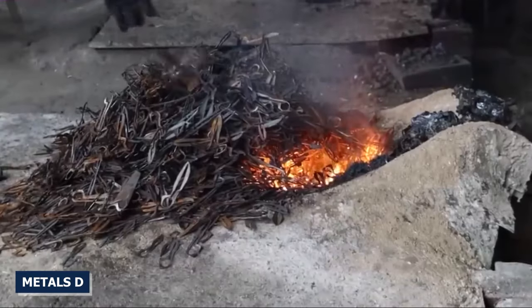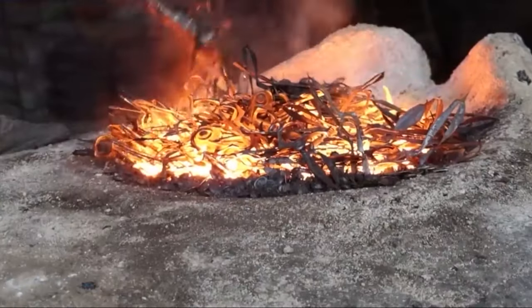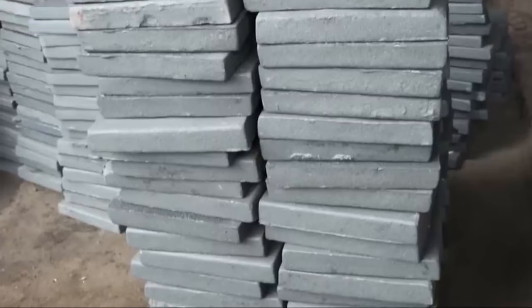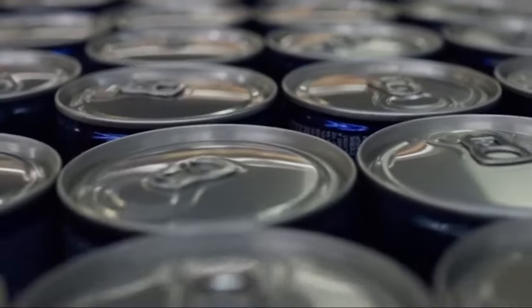Metals such as steel and aluminum can be melted down to make bars or sheets. Metal that has been recycled can be used to make many things, from cans to car parts.